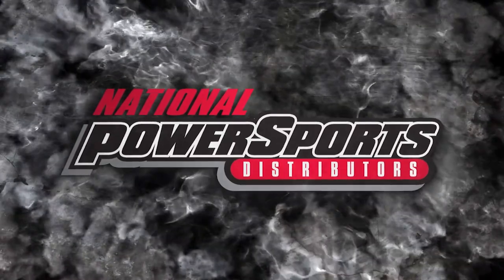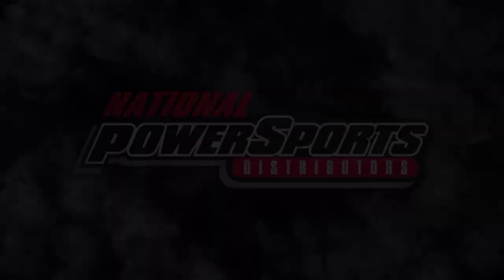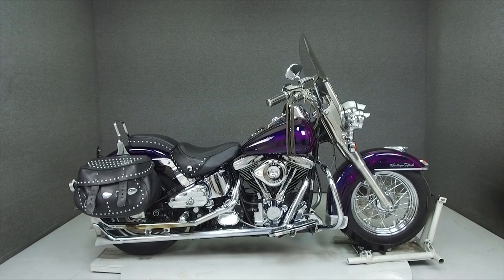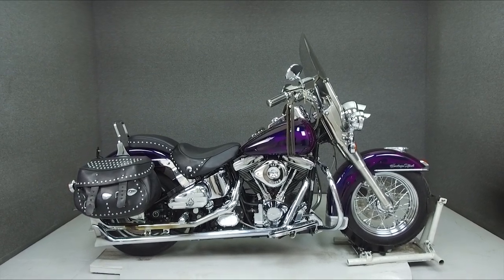Hey everyone, this is Keegan from National Power Sports. Today we're taking a look at this 1991 Harley-Davidson Heritage Softail Classic with 49,485 miles.